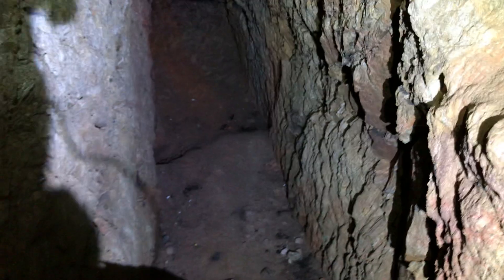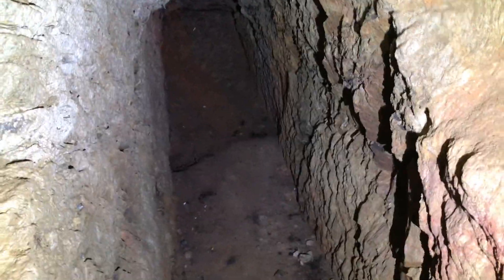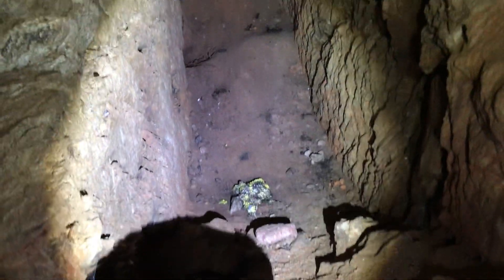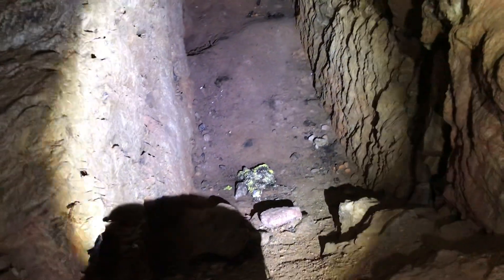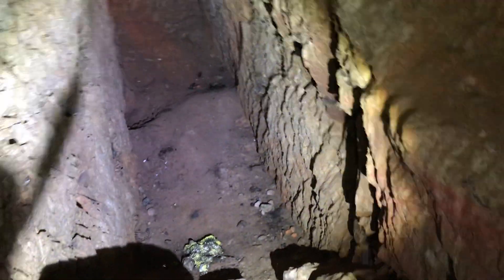Bunch of spider crickets, another quartz vein, and some more spider crickets. Over here it dead ends. And I don't know what in the world that is — that is a weird fungus-looking thing, but I'm not gonna go near that because I don't want COVID-20.